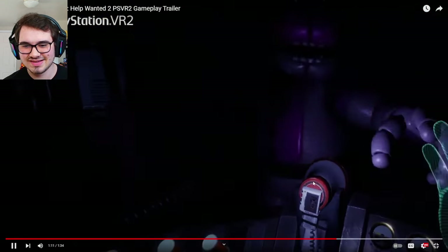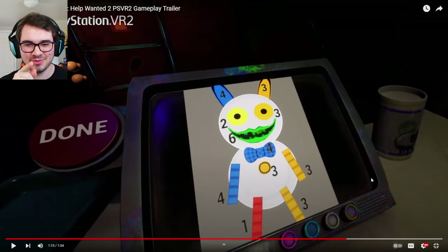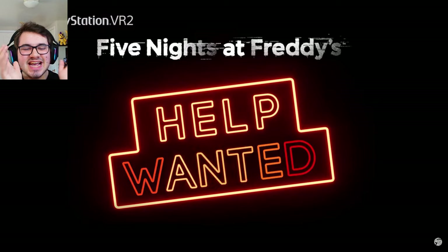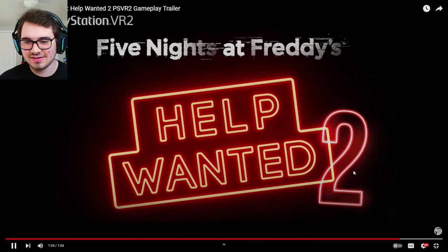The animations are incredible. There's the template we have to copy for the paper plate pal mini-game. It looks insane — it looks absolutely insane.